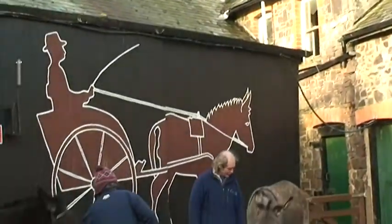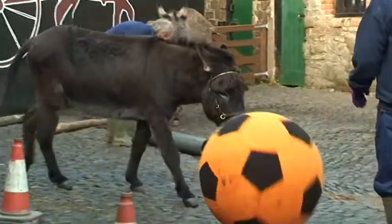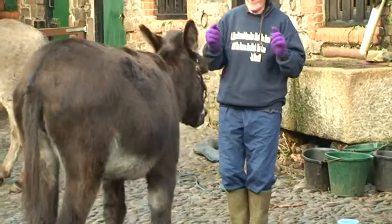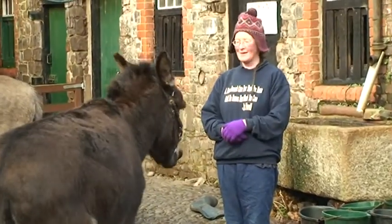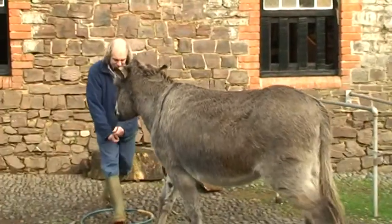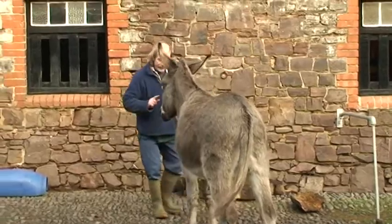Probably now, the bulk of our income comes from people's generosity when we're down the street taking photographs, and we have a collecting tin. That just about covers the cost of keeping the donkeys. The donkey riding money first of all pays for the insurance for the donkey riding, which is rather high. And after that, makes a rather small living for us.